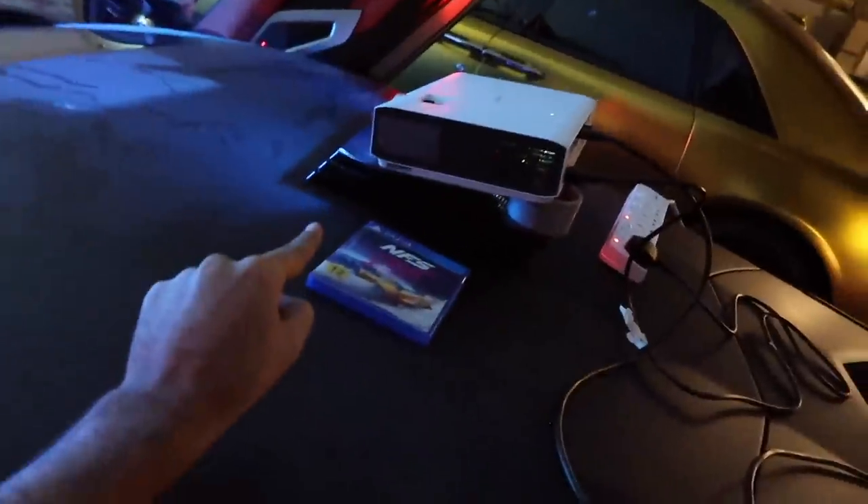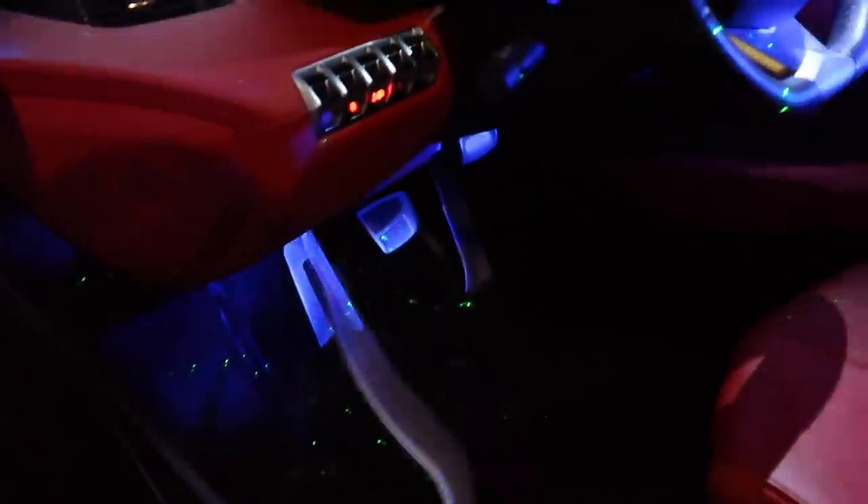That's the PlayStation, that's the projector — the coolest thing I've ever seen. The Lamborghini is connected to the PlayStation, connected to the projector. All right, let's do this — yep, it's in there.